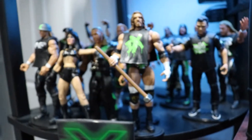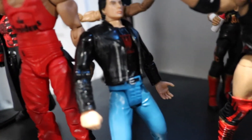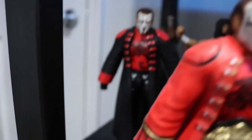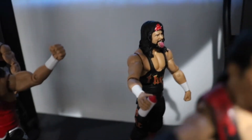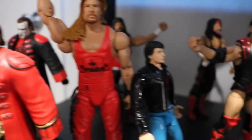Next we're gonna look at the NWO Red and Black - the Wolf Pack. Wolf Pack in the house! Got Eric Bischoff, Kevin Nash, Sting. I don't really keep up with which elite series each figure is - I just collect what I love. Scott Hall is awesome, X-Pac back there, another X-Pac, Sting back there. I know I'm missing others like Lex Luger, but I'm not willing to pay the ridiculous prices people are asking. That's my NWO Wolf Pack.